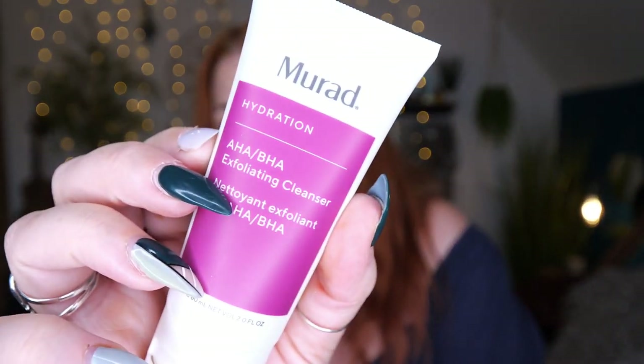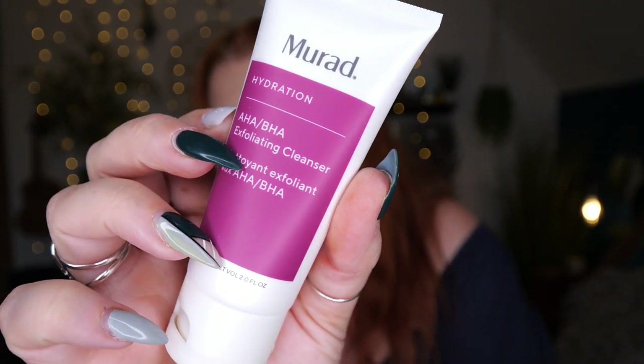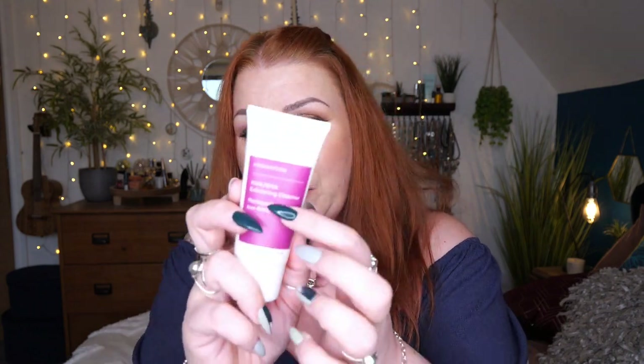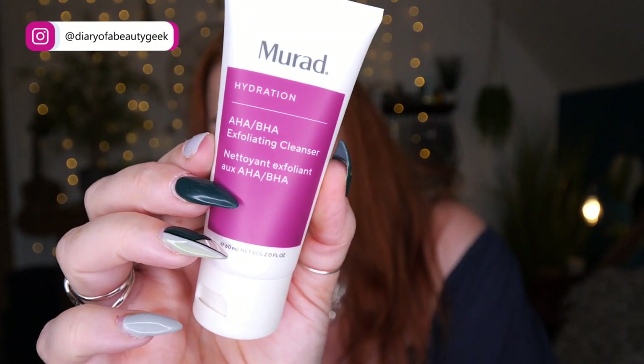Then a product from Murad — this is the AHA BHA Exfoliating Cleanser, and there's 60ml here. Another product I really like. You massage a small amount over a dampened face and neck, rinse with warm water, and pat dry. For optimal results use it two to three times weekly, because it contains acids — salicylic and glycolic.